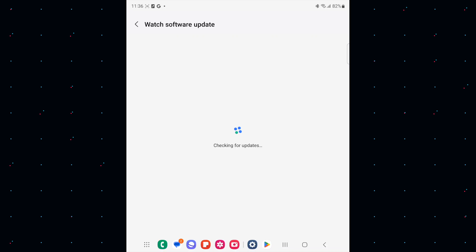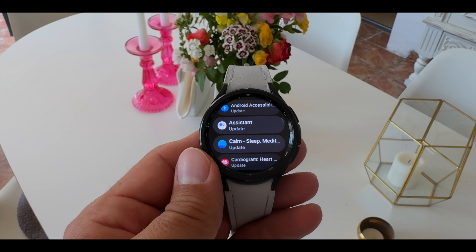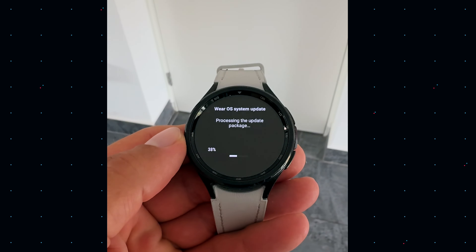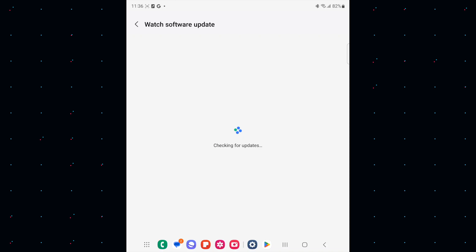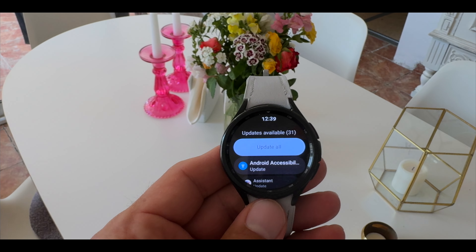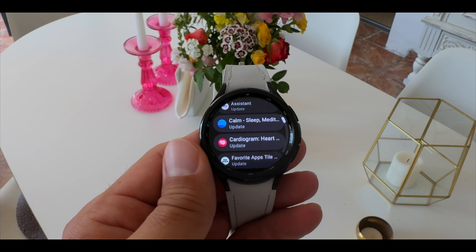Sometimes it really feels like a detective's job to find all the updates necessary for your Galaxy Watch and the apps installed on it. This is simply due to the fact that WearOS and One UI Watch are not fully aligned yet, so you have to do this manually to keep up to date. You go into the Google Play Store, go down to manage apps, and update them all — if you don't, they will accumulate since not all apps update automatically.